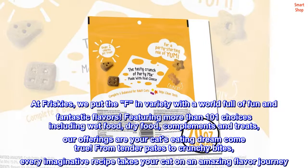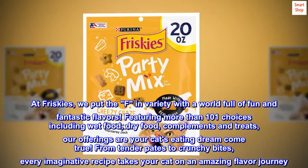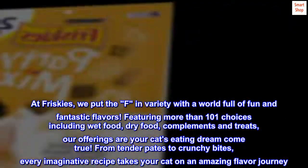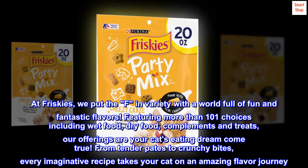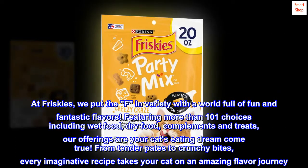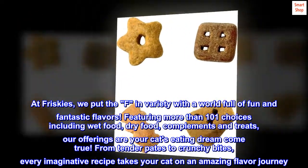At Friskies, we put the F in variety with a world full of fun and fantastic flavors, featuring more than 101 choices including wet food, dry food, compliments and treats. Our offerings are your cat's eating dream come true — from tender pates to crunchy bites, every imaginative recipe takes your cat on an amazing flavor journey.